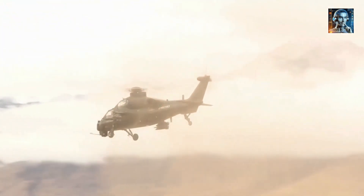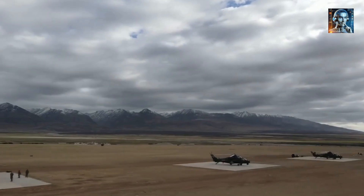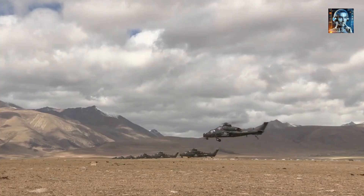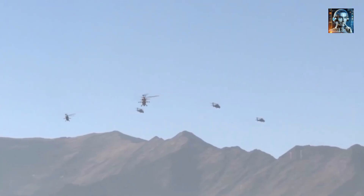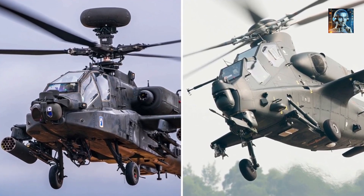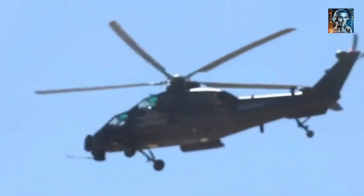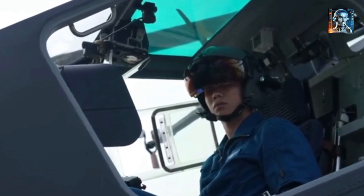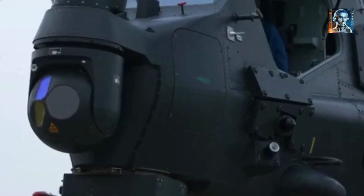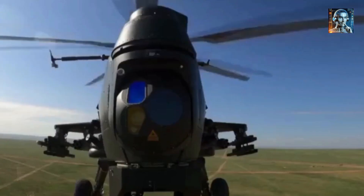The Z-10 is equipped with advanced avionics, a powerful weapons system, and is highly maneuverable. Its sophisticated electro-optical sighting system includes a high-resolution camera, a laser rangefinder, and a thermal imager, allowing the pilot and gunner to detect, identify, and engage targets with precision even in low-light or adverse weather conditions. The helicopter features an advanced navigation system including GPS, inertial navigation, and radar altimeter capabilities, ensuring accurate navigation during long-range missions. Advanced communication systems maintain secure voice and data links with other aircraft, ground forces, and command centers, enabling coordination and intelligence sharing.